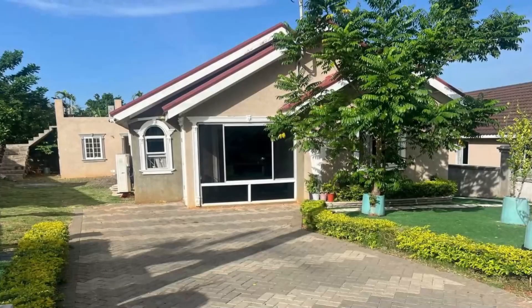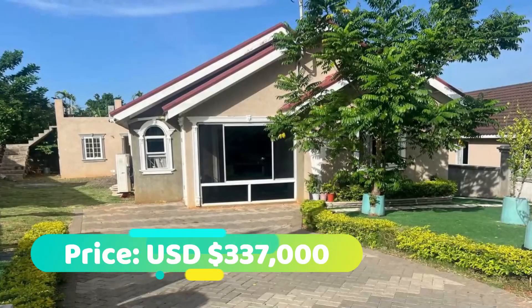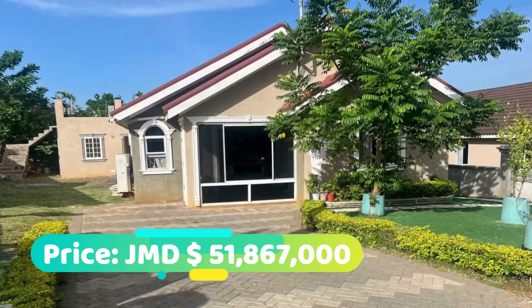So that's the property, guys. This house is going for $337,000 US dollars, which is an equivalent of 51,867,000 Jamaican dollars.